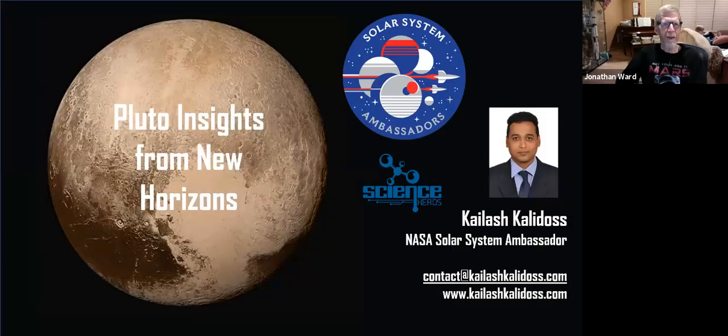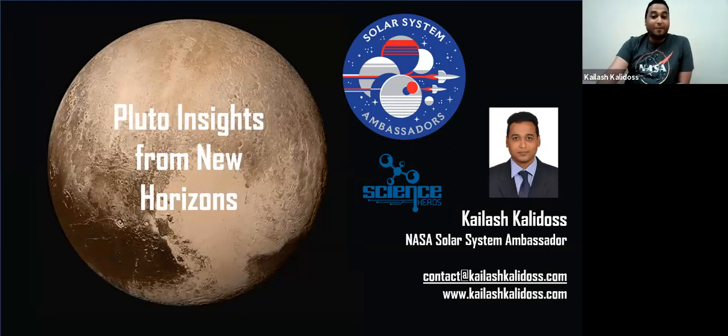Thanks Jonathan. It's been a real pleasure to present in front of an astronomy club like yours, so thanks for the opportunity. A little bit about myself — Jonathan has already summarized enough but I just wanted to recap. I'm a NASA Solar System Ambassador, I joined the program last year. I'm also an aerospace educator and a Second Lieutenant at Civil Air Patrol, which is a United States Air Force Auxiliary — I handle both emergency services and aerospace education there.